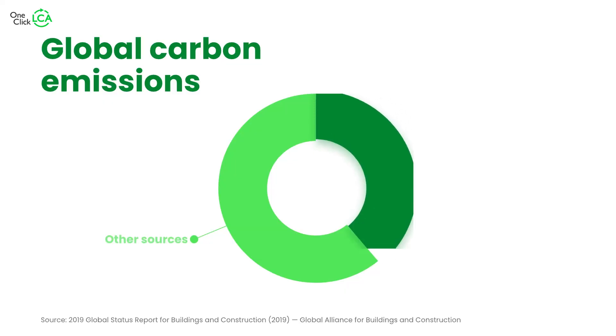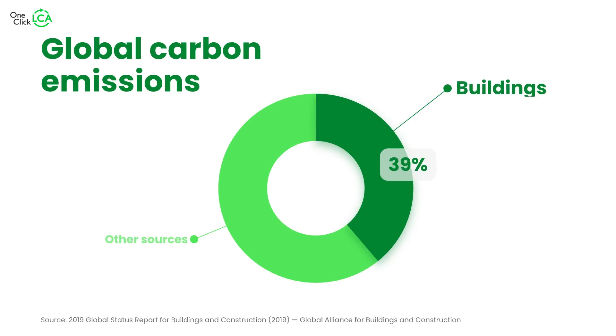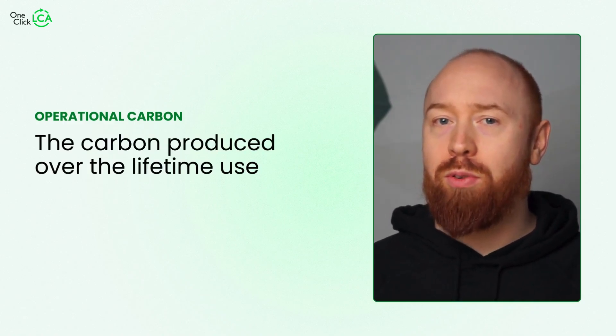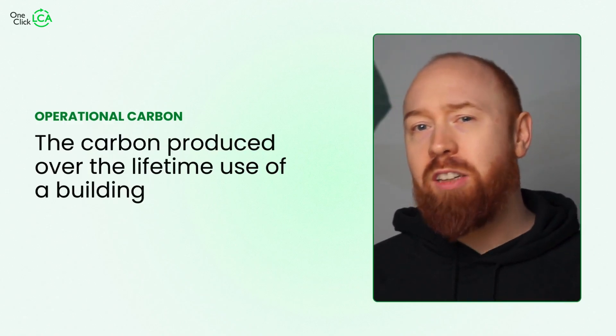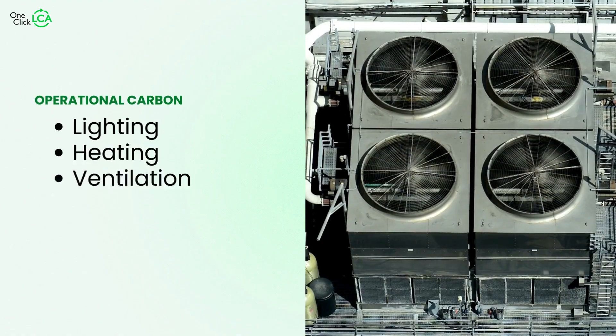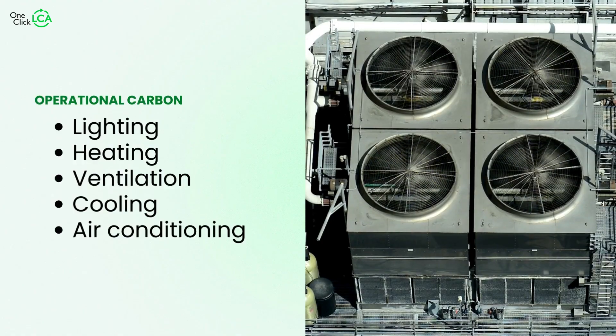The built environment is responsible for about 40 percent of annual CO2 emissions. This carbon comes from two sources: embodied and operational. Most people are familiar with operational carbon, which is the carbon produced over the lifetime of a building — which could easily be 50 or more years. This includes things like lighting, heating, ventilation, cooling or air conditioning, and generating power uses throughout the building.